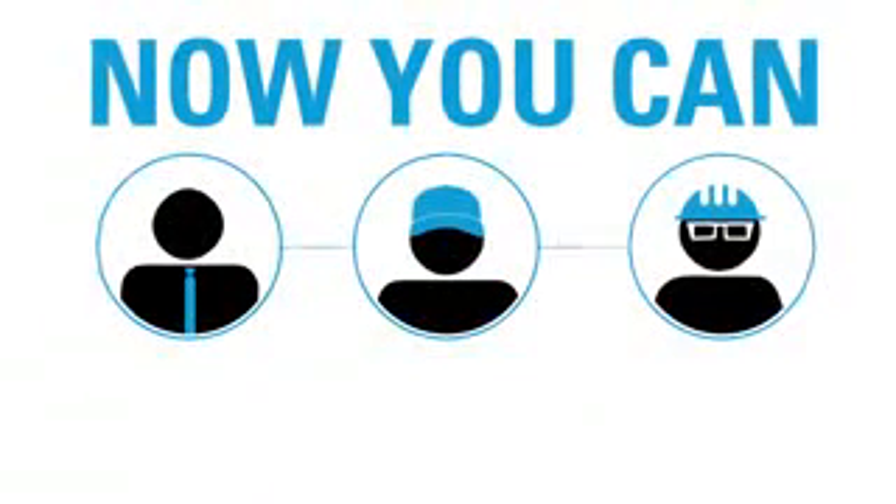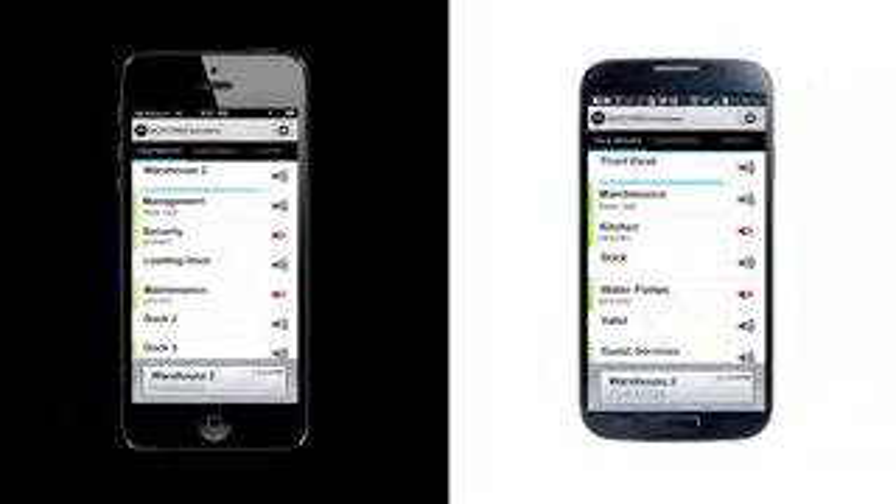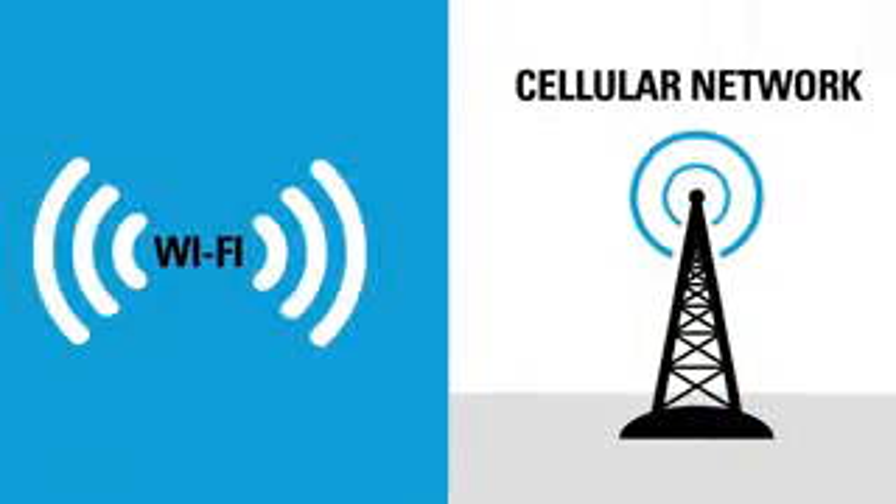Now you can, with Moto Turbo Anywhere — a mobile application for iOS and Android devices that connects to your Moto Turbo system through any Wi-Fi or cellular network.